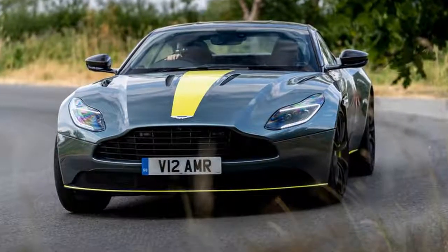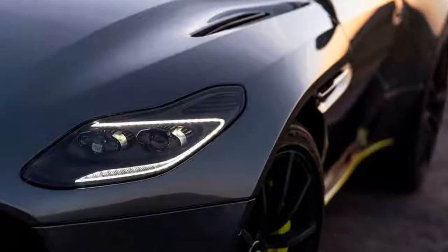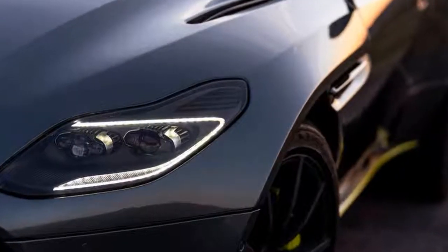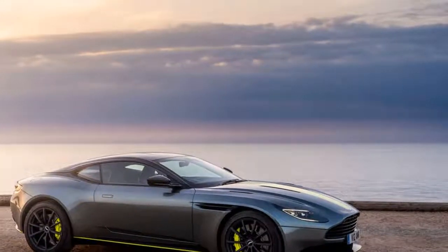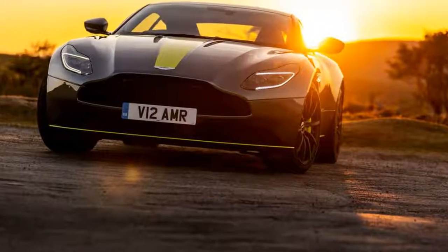To the new management of Aston Martin, the DB11 when launched in 2016 was the equivalent of you moving into a beautiful new home, sumptuously decked out in high-quality furnishings and fittings by the previous owners and all, in their own way, entirely lovely and blameless.